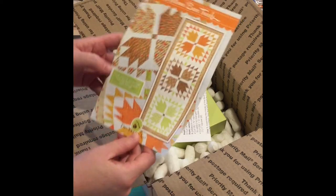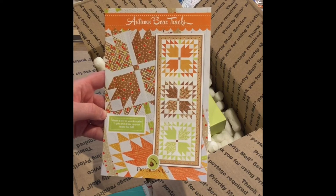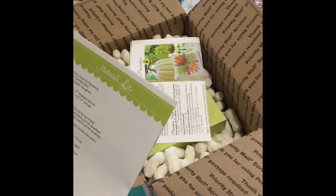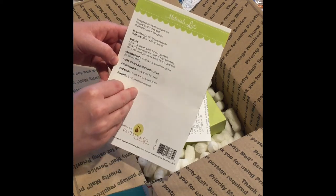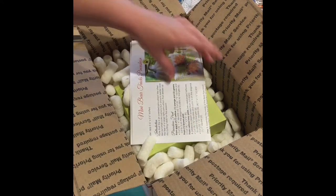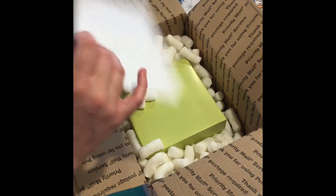Right here on the top we have the Autumn Bear Tracks pattern. Trying to see how big this is - quilt size - it looks like it might be a runner: 20 and a half by 57 and a half inches. That's really pretty, I love that - what a great autumn project! And then we have a mini Bear Tracks pin cushion.